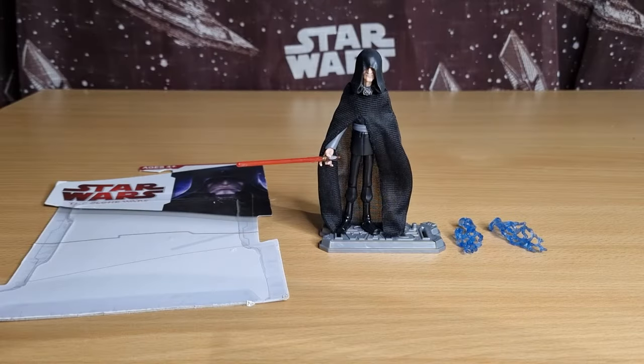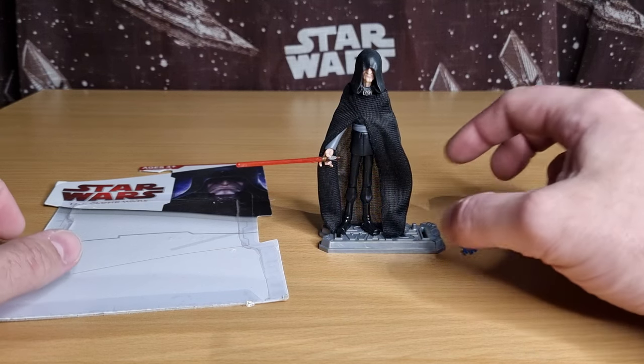Hey Star Wars fans and collectors, welcome back to another episode of Clone Wars Thursday Throwback. We're looking at the Puppet Master this week — the man in charge, the puller of strings from each side of the Clone Wars. We have Darth Sidious here.